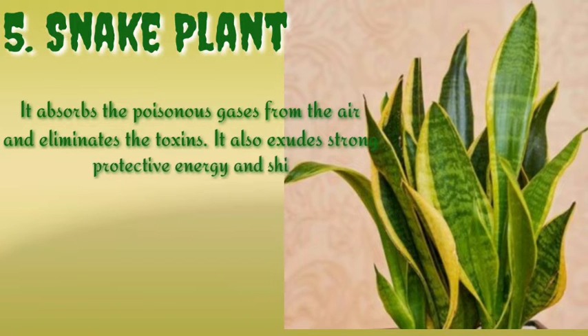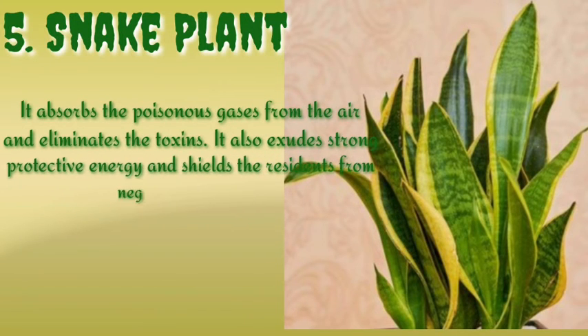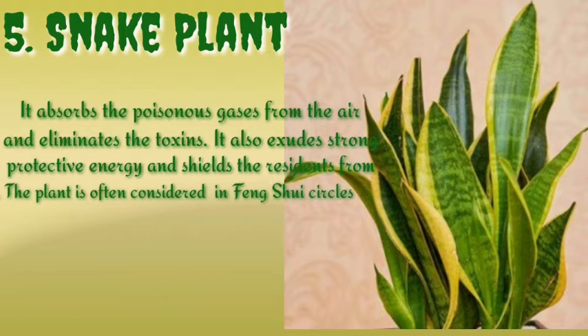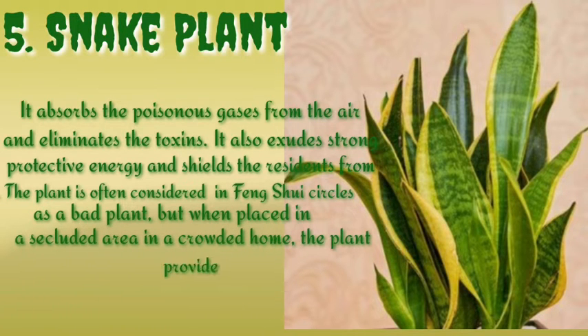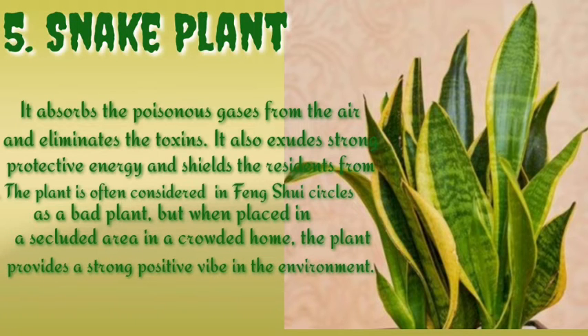Number five is the snake plant. It absorbs poisonous gases from the air and eliminates toxins. It also exudes strong protective energy and shields residents from negative energy. The plant is often considered in feng shui circles as a bad plant, but when placed in a secluded area in a crowded home, it provides a strong positive vibe in the environment.